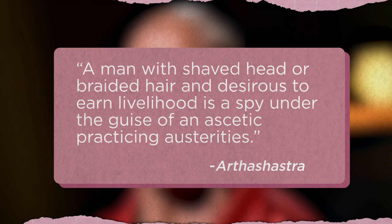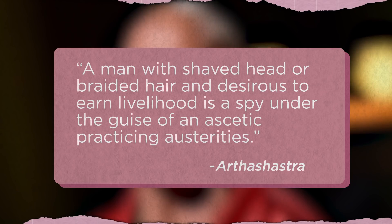The Greeks and Romans each developed their own spy tactics, which included secret and efficient communication between city-states, the creation of alliances, and planning surprise attacks. In 4th century BCE India, the royal advisor Shanakiya wrote Arthashastra, a statecraft manual. It detailed the important processes of intelligence collection by and for powerful states, with passages giving hilariously specific details on possible spies — for example: 'a man with shaved head or braided hair and desirous to earn livelihood is a spy under the guise of an ascetic practicing austerities.'